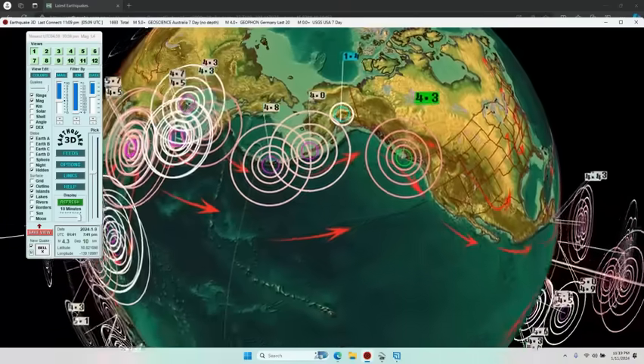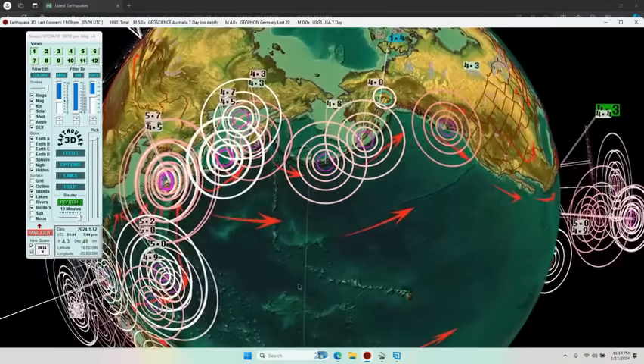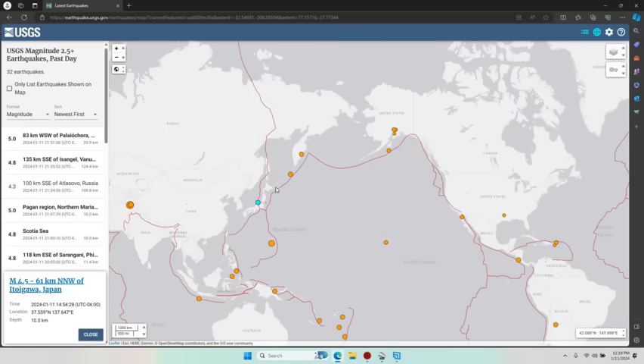They downgraded two 4.8s to 4.3s. Same size quakes are going all the way across — let's go back to the USGS map to show you. Same size quakes went up out of Japan, over across into Alaska. This is the last 24 hours from the USGS.